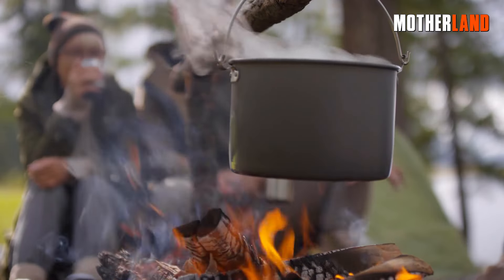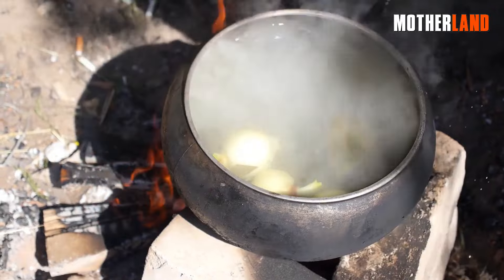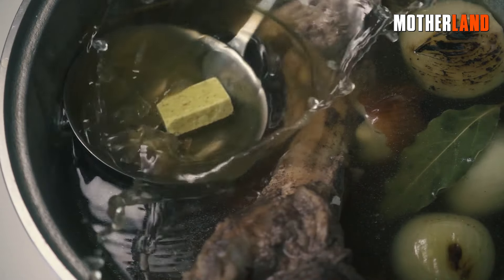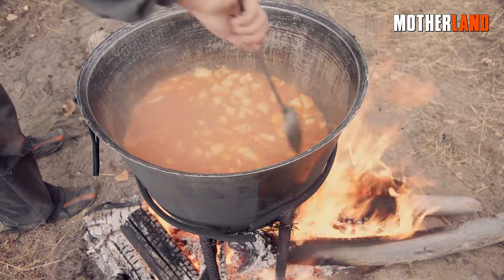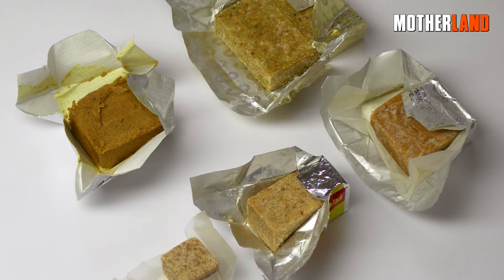We've all been there, sitting around a campfire staring into a pot of plain boiled water, daydreaming of flavors. That's when these small cubes or packets swoop in to save the day. In just a matter of minutes, that bland water becomes a savory, soul-warming soup, transporting you back to the comforts of home. It's a culinary miracle in mini-form.